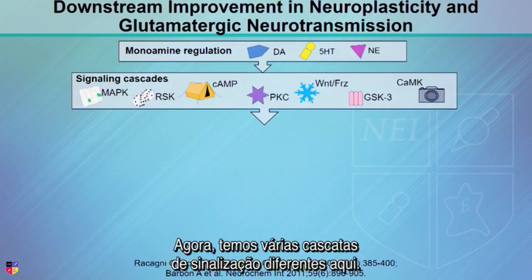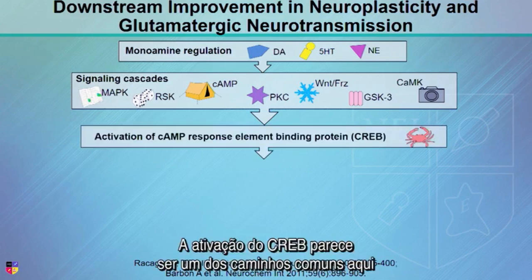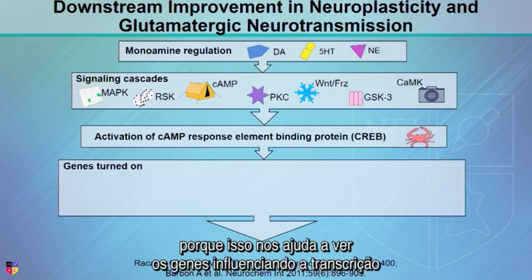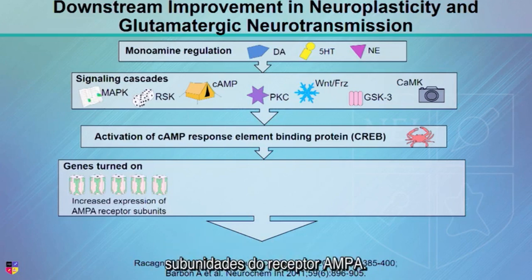Now, we have many different signaling cascades here. As you can see, we've talked about some of the kinases already and some of the other things. Activating CREB seems to be one of the common pathways here because that helps us to turn on genes to influence transcription of DNA. And then we can do things like express more AMPA receptor subunits.